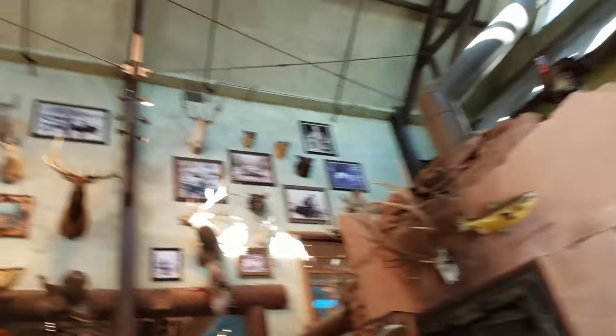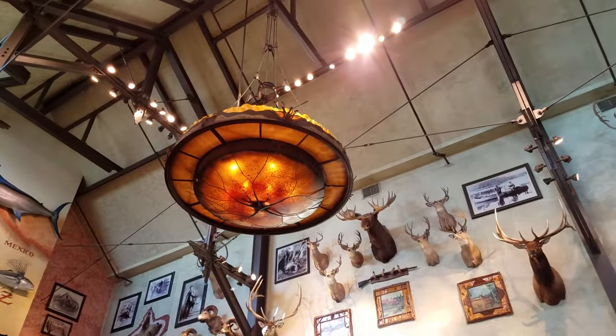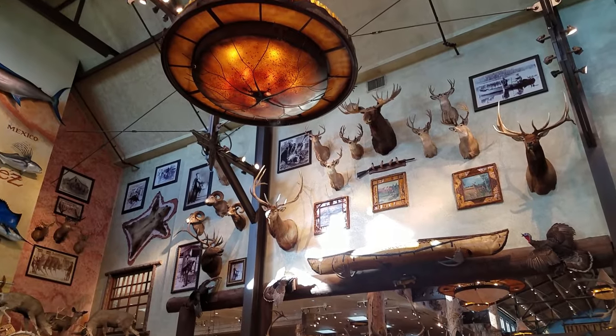Even the lobby is majestic. It has the feel of a grand hunting lodge.